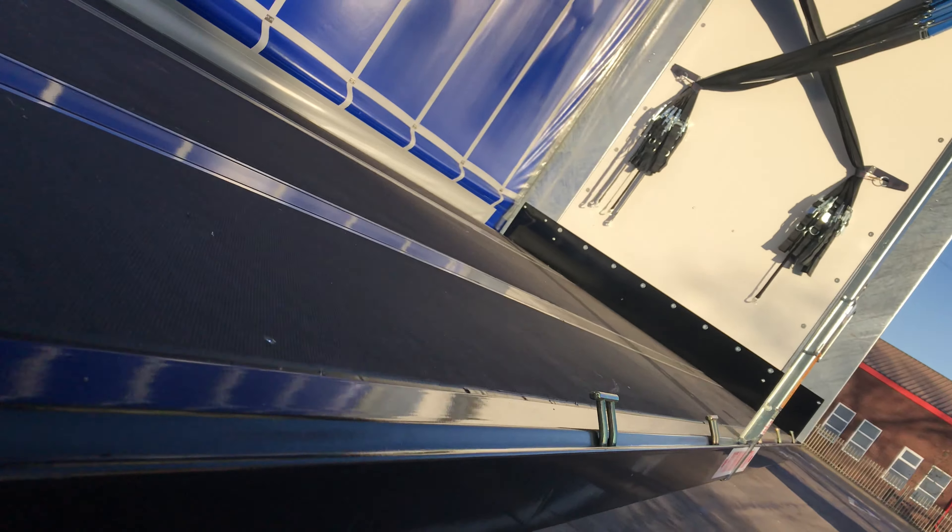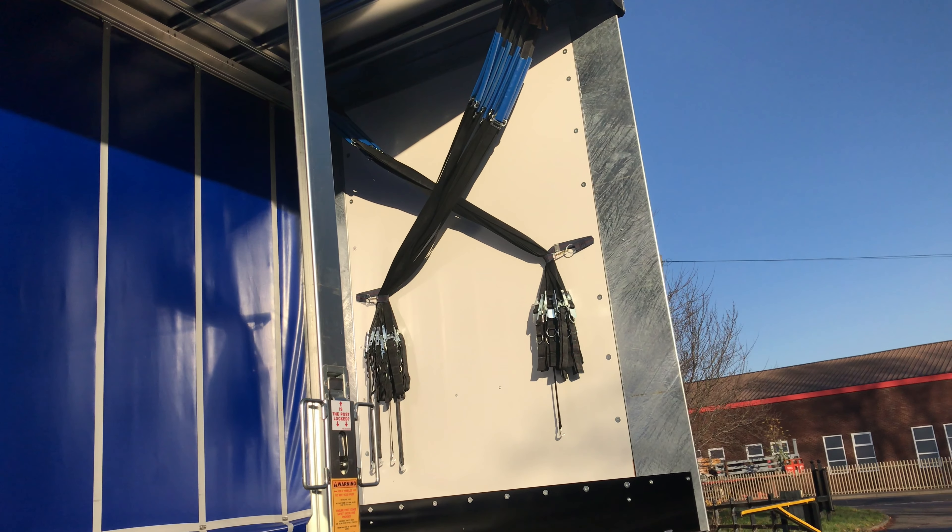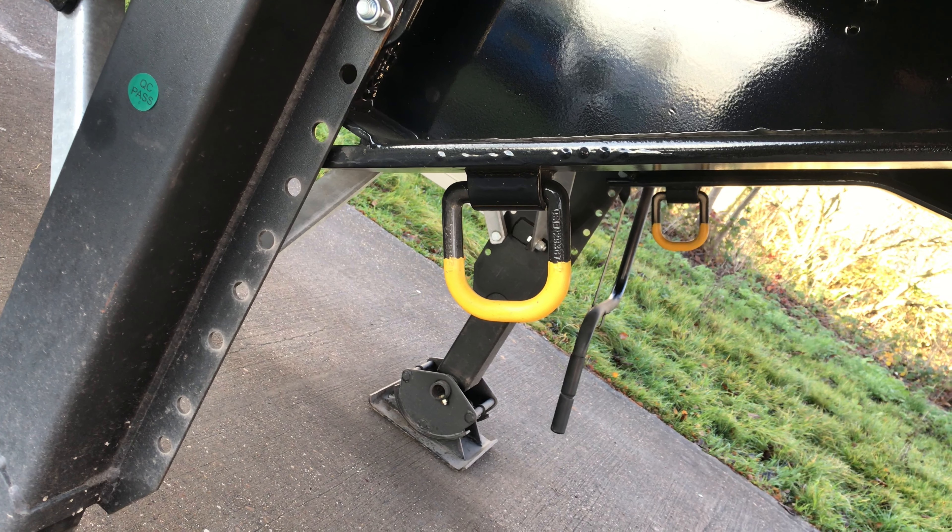Also included on this trailer are 13 pairs of deck lashings, 13 pairs of internal straps, and four pairs of fairy rings.